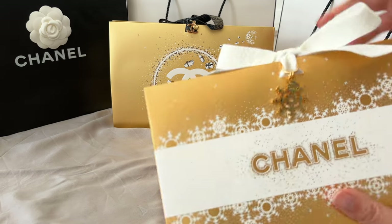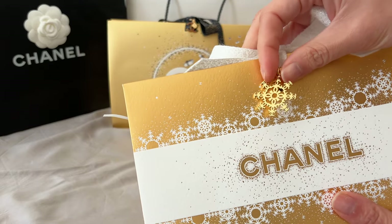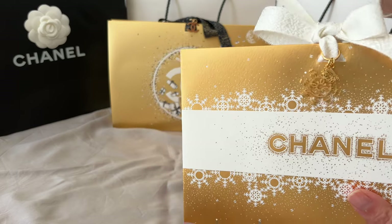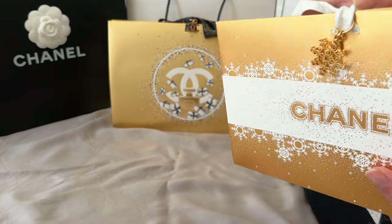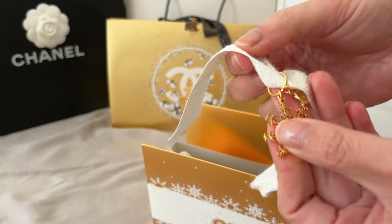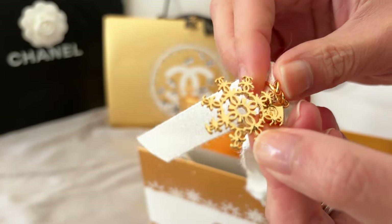This year the ribbon I prefer over last year's — it's like a tweed material, very soft and luxurious feeling. With the charm, this year on the Australian online website you actually get to choose which one you get. Last year it was random, but this year you get a choice. It is first come first served, so if you order too late they might have run out. If you're really wanting a specific holiday charm, better purchase early to secure it.